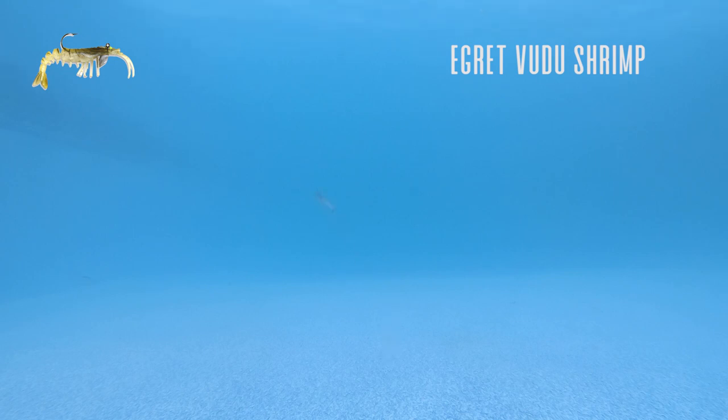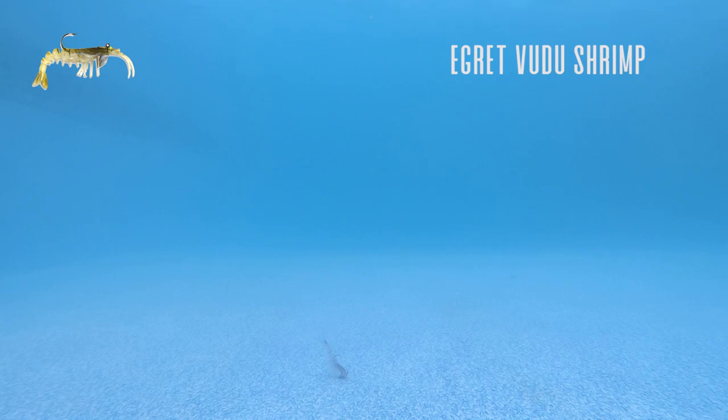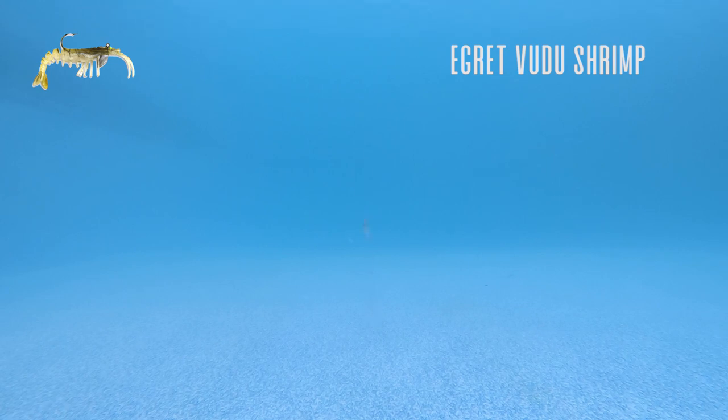If I were to use something like a Gulp in these areas it would get shredded by croakers, but the Egret Voodoo Shrimp is just very durable. It has awesome action and it's meant to be fished on the bottom, so you can fish it very, very slow. You can put Pro-Cure on it to give it a little bit of scent. You're going to get bit by croakers and pinfish, but you don't have to worry about those fish tearing up your lure because it's extremely durable.